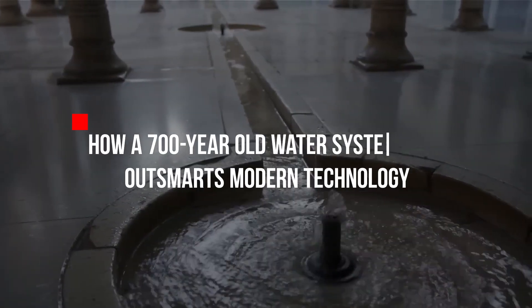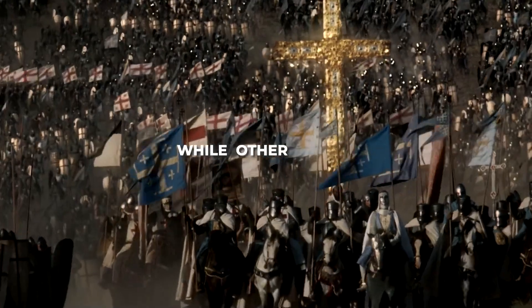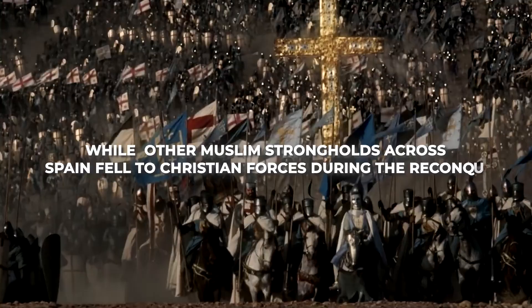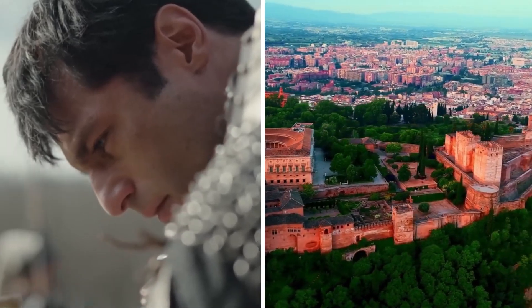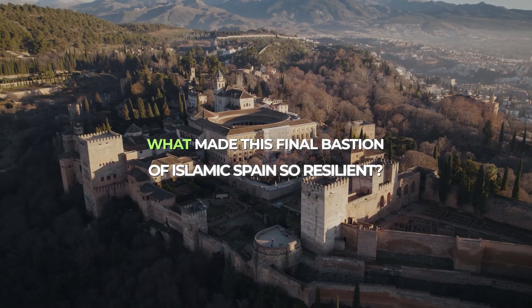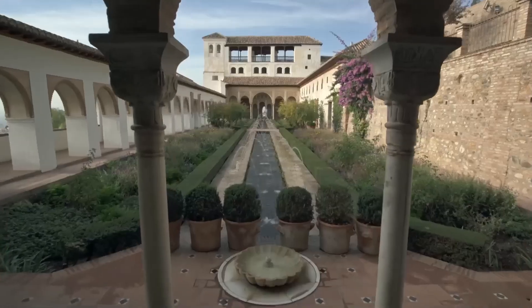How a 700-year-old water system still outsmarts modern technology. While other Muslim strongholds across Spain fell to Christian forces during the Reconquista, Granada stood defiant. For two full centuries after its neighbors surrendered, Granada remained unconquered. What made this final bastion of Islamic Spain so resilient? The answer lies largely in its crown jewel.